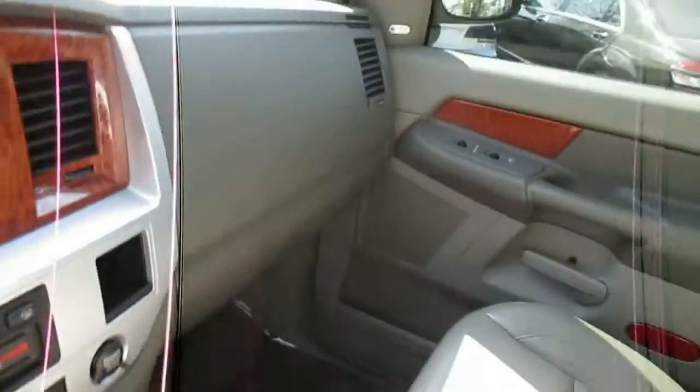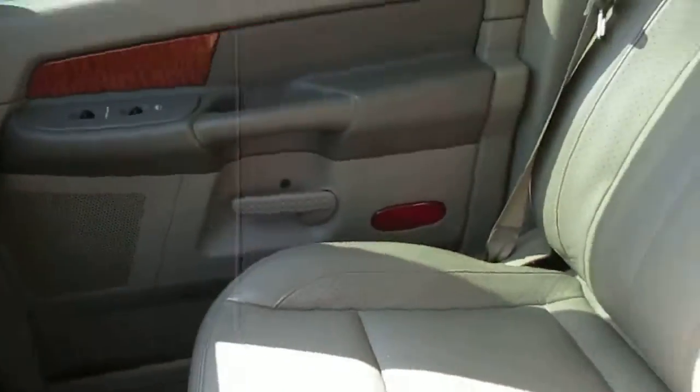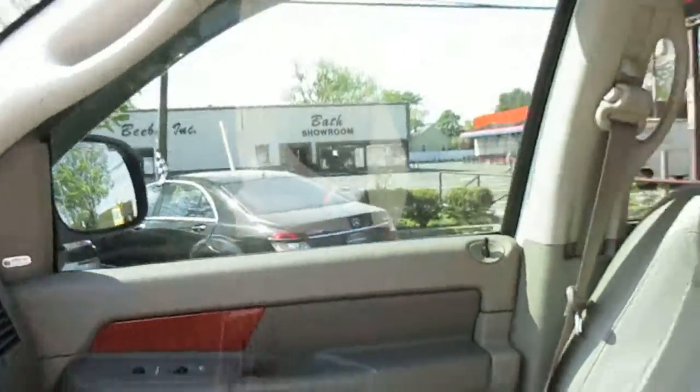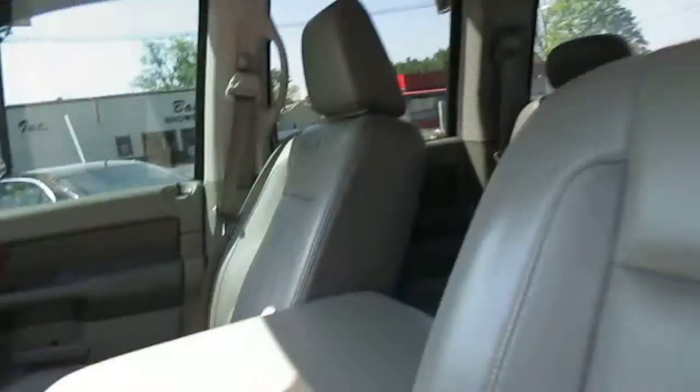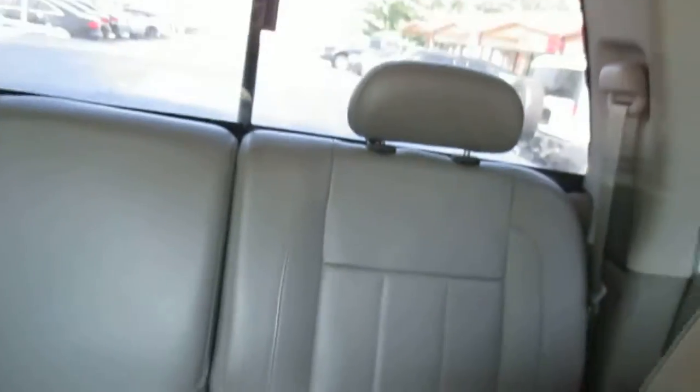It has a sunroof, Bluetooth, leather — which is very rare in the Ram — heated seats, and the Infinity Audio system. The leather's in nice shape, there's no stains on the carpets, and no smells on the interior.